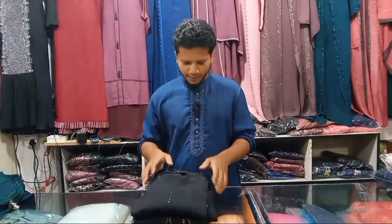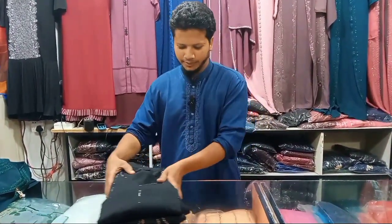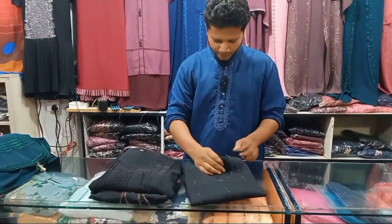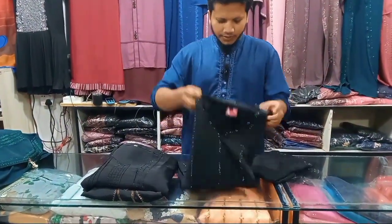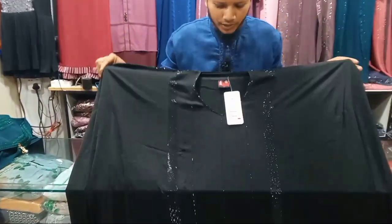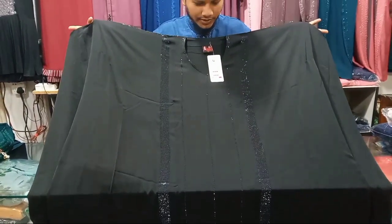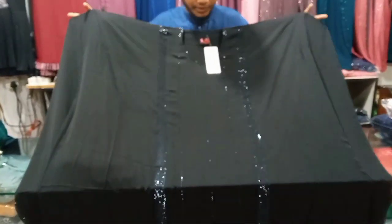Assalamualaikum. Black Abaya, Borka. Black Abaya, Borka — it is the latest designer. I'd like to share. Black Abaya, Black Abaya DMC — it's the best collection.